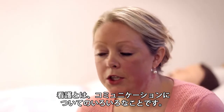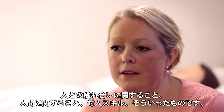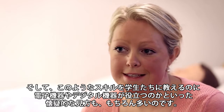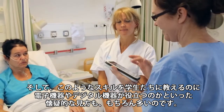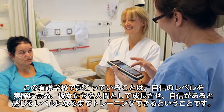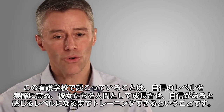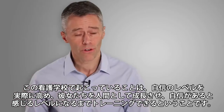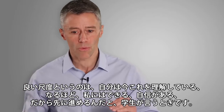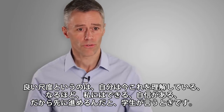Nursing is a lot about communication. It's a lot about human contact and people skills. And of course, there's a lot of skepticism — can an electronic or digital device actually help us teach the students these skills? But I think it can. What happens at this nursing school is building that confidence level and growing them as persons, allowing them to train to the level where they feel their confidence. Not when a teacher says 'this is good enough,' because that's really not a good measure. The good measure is really when a student says, 'Now I understand this, I get it, I can do it, and I'm confident. So now I can move on.' That's, from a learning perspective, much stronger than a teacher saying 'now it's fine.'